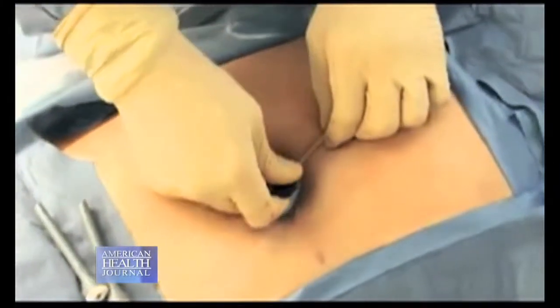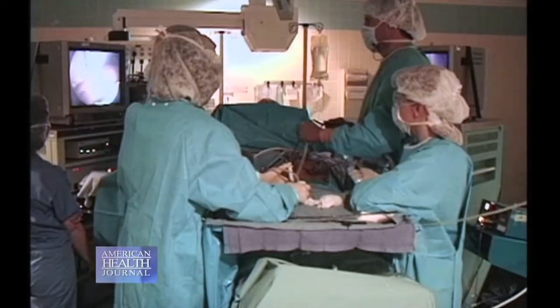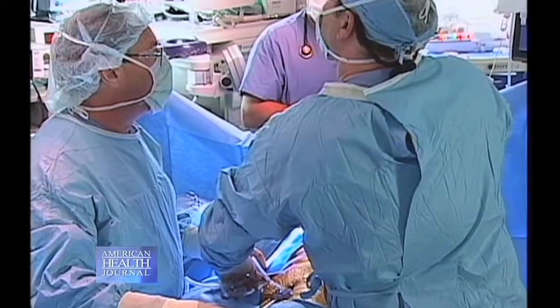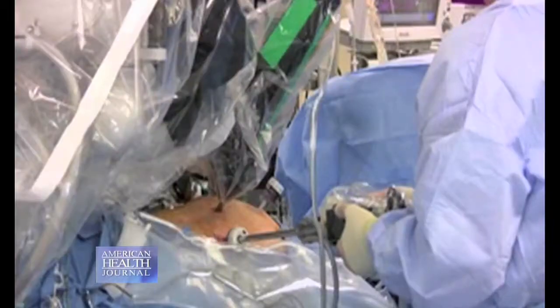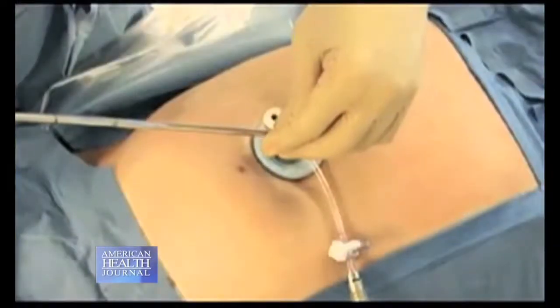And you do all the surgery through that with the robot. As compared to other means like laparoscopic cholecystectomy, for example, there are four incisions — one at the belly button and three in the upper abdomen on the right side under the rib cage — compared to just one incision.